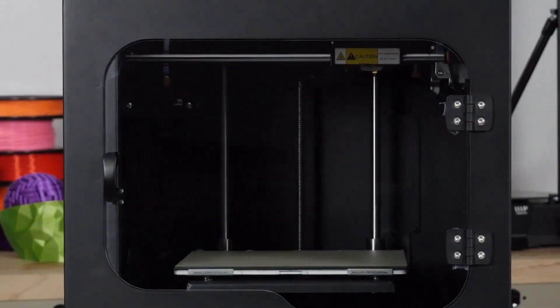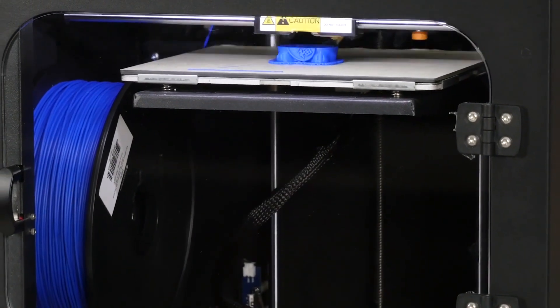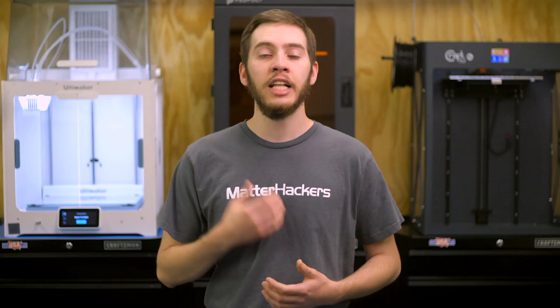Alternatively, the Monoprice Maker Ultimate 2 is also fully-enclosed and has the capability to bring its bed to 100 degrees Celsius, which makes it a perfect fit for printing with ABS. With a glass bed and an automatic bed-leveling sensor, you can print with a wide variety of materials, confident that with the right adhesive solution, anything will stick to the glass. It's the perfect baseline for any 3D printer bed.